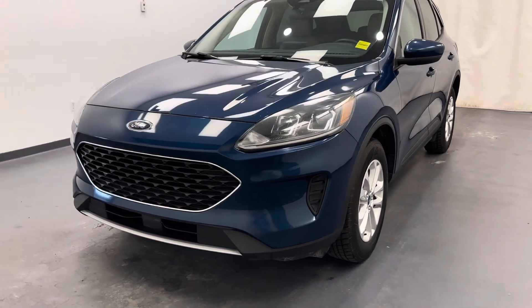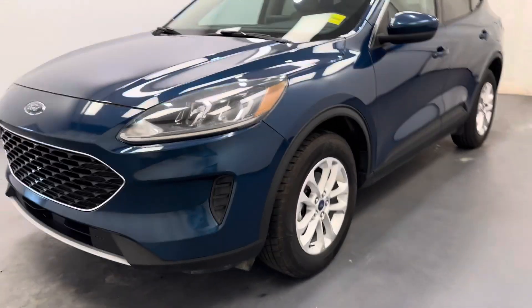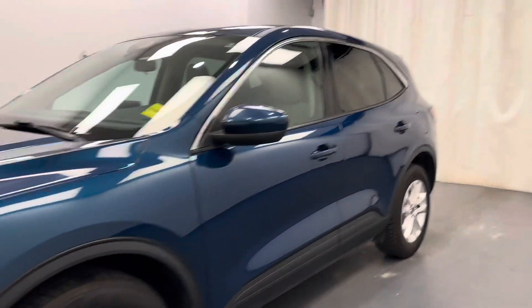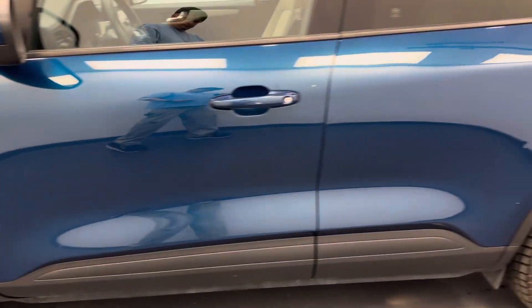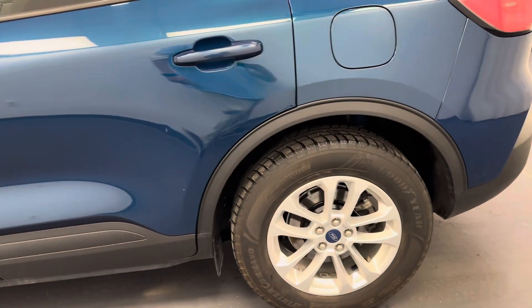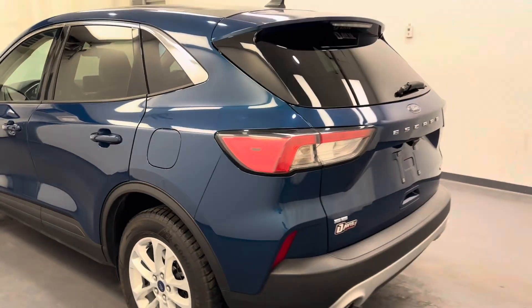Hey guys, today you're checking out stock number 256645, and this is a 2020 Ford Escape. Our color is blue.